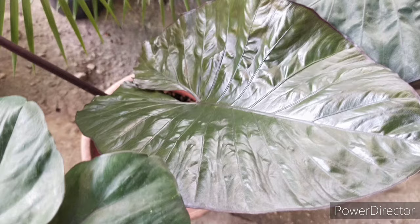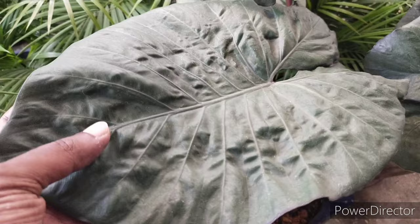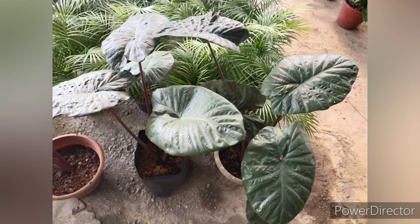However, I would like to make an emphasis on pest control for this plant — especially mealybugs and spider mites, which tend to love to attack it. Daily inspection and weekly application of pesticide goes a long way to protect this plant from a bad attack.